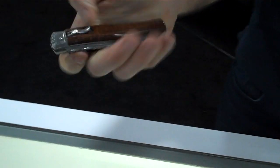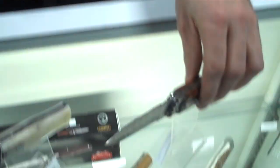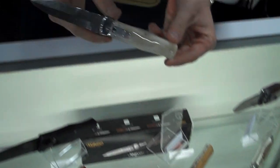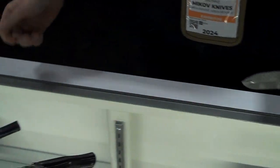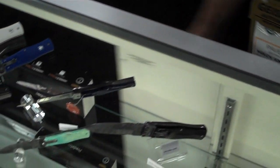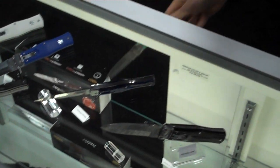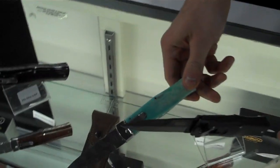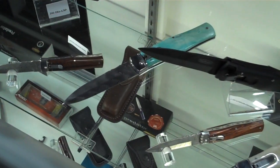We are working with different handle materials. We have camel bone on this one, and green camel bone as well, which you can see right here. Beautiful. And also buffalo horn.